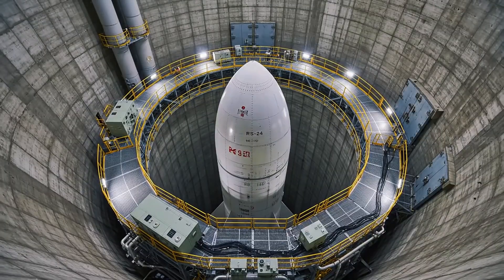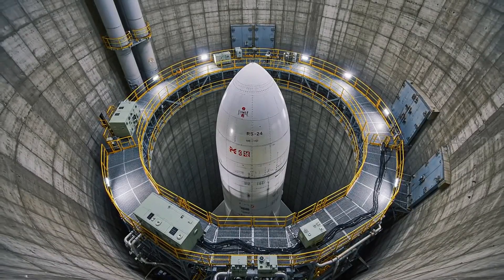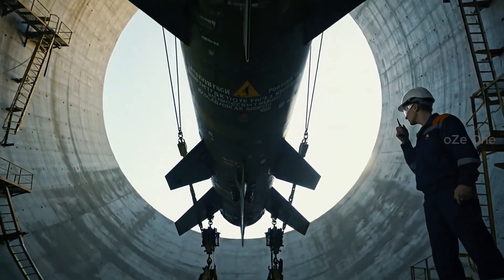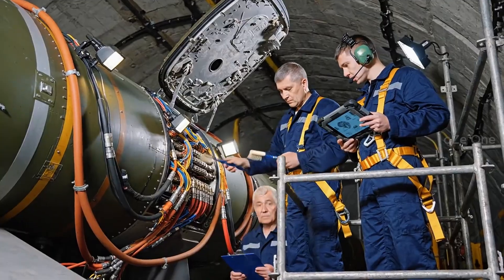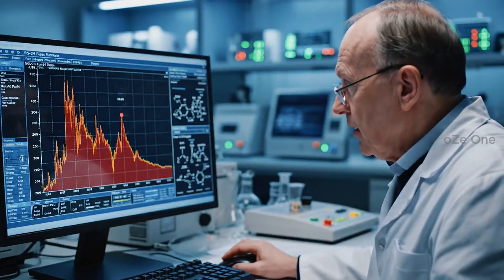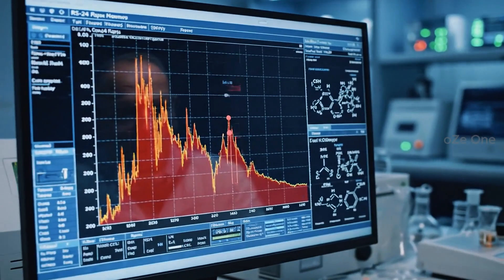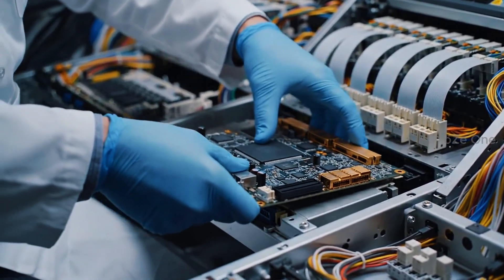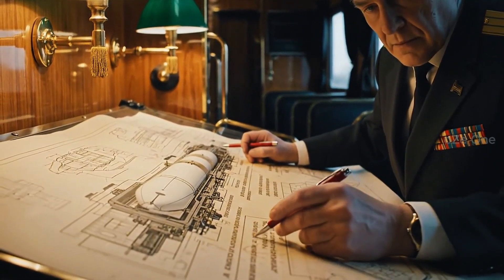Silo variant — hidden deep underground. Loading into the silo is a surgical operation. Routine maintenance extends the missile's life. Fuel aging control is constant. Constant modernization of electronics.